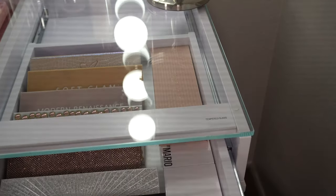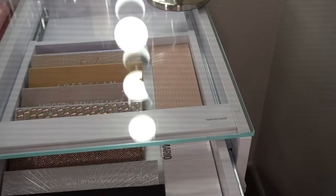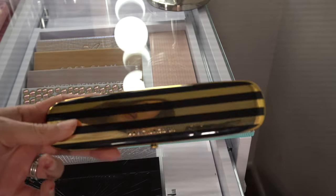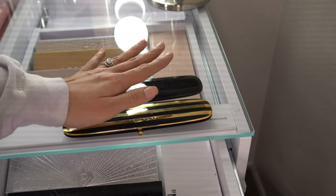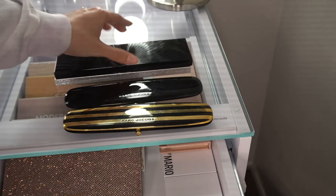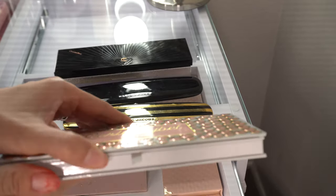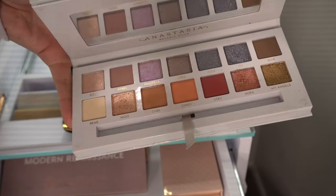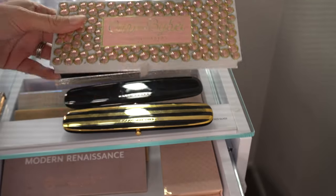Now we're moving to the other side — eyeshadow palettes. This is gonna be tough. I'm pretty sure I'm keeping my Marc Jacobs palettes — these are very dear to me and they have to stay, I love them both. For Dose of Colors, I have the Carly Bible palette which is super gorgeous, but I don't use it as often and feel like I can find a better home for it, so I'm going to declutter that one.